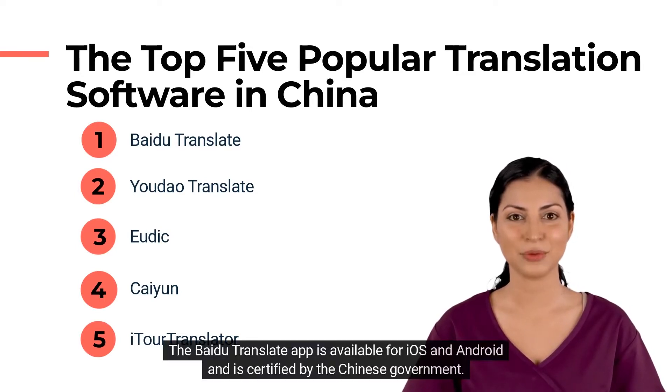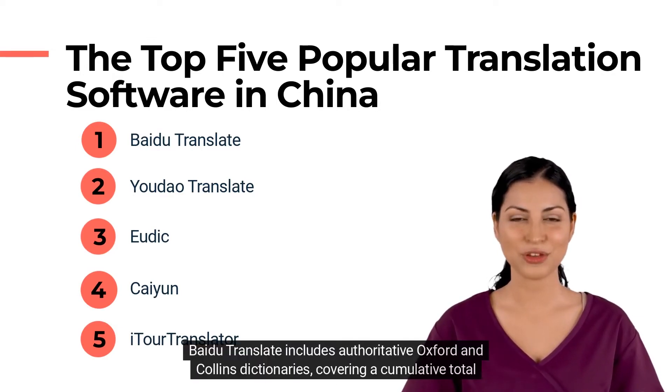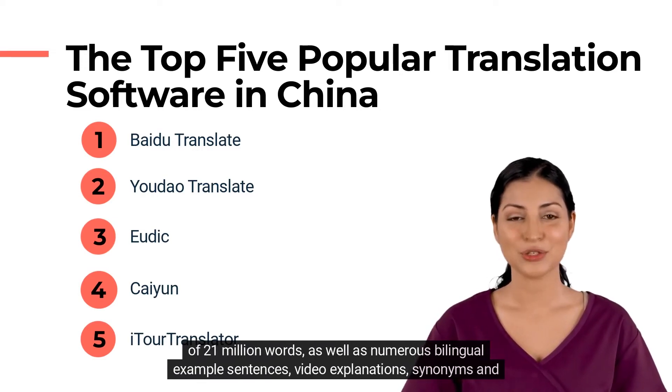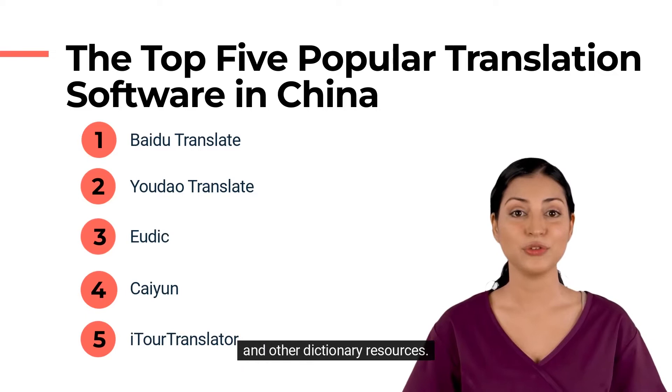The Baidu Translate app is available for iOS and Android, and is certified by the Chinese government. Baidu Translate includes authoritative Oxford and Collins dictionaries, covering a cumulative total of 21 million words, as well as numerous bilingual example sentences, video explanations, synonyms and antonyms, root words and affixes, synonym analysis, phrases, terminology, and explanations in English, and other dictionary resources.